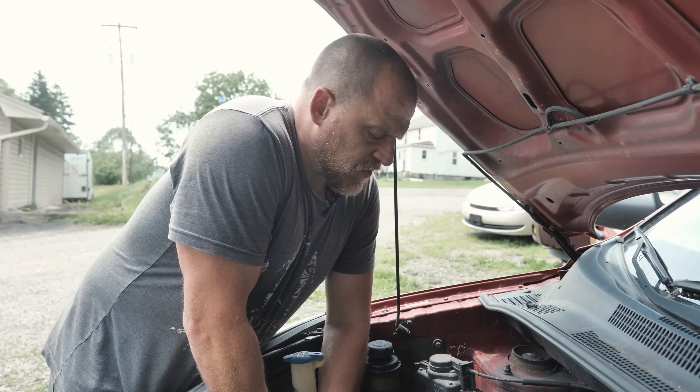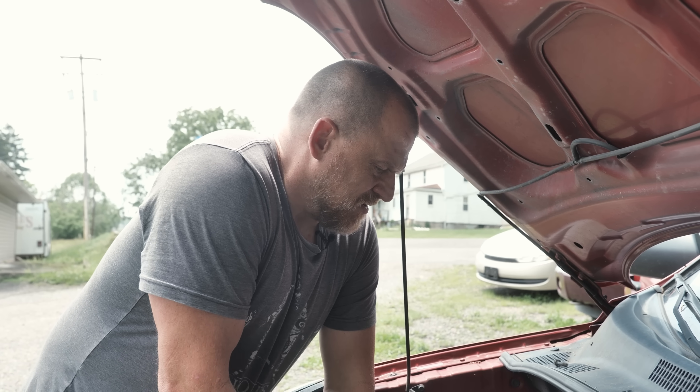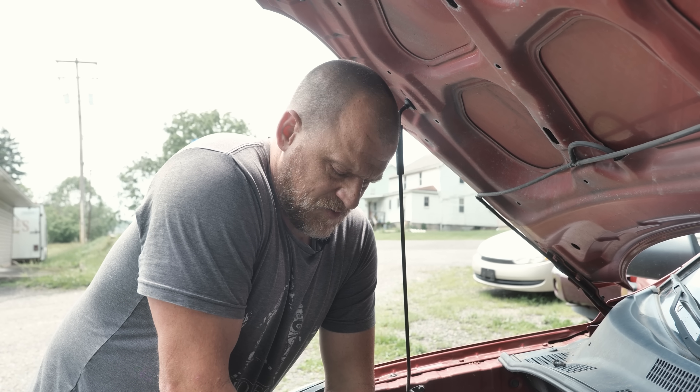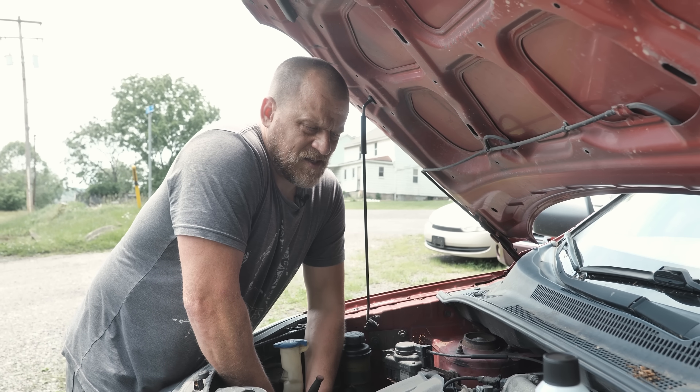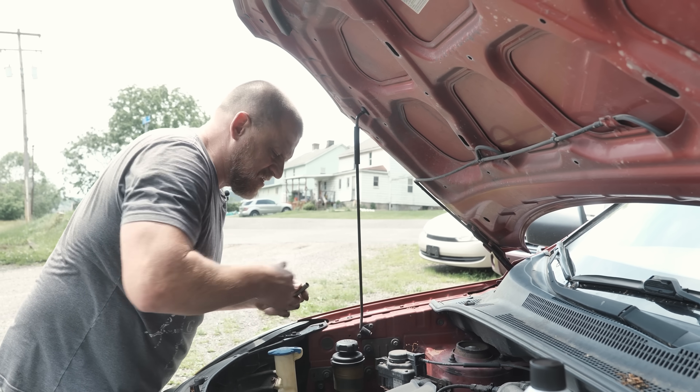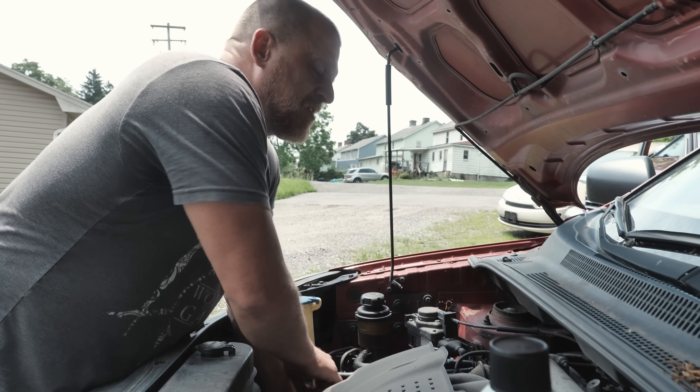I mentioned the ECM because a lot of times that's easier to access there than on the car, especially when you're out here in the parking lot — getting to the crank sensors isn't always easy. This is the way to go for us right now, based on sound alone.